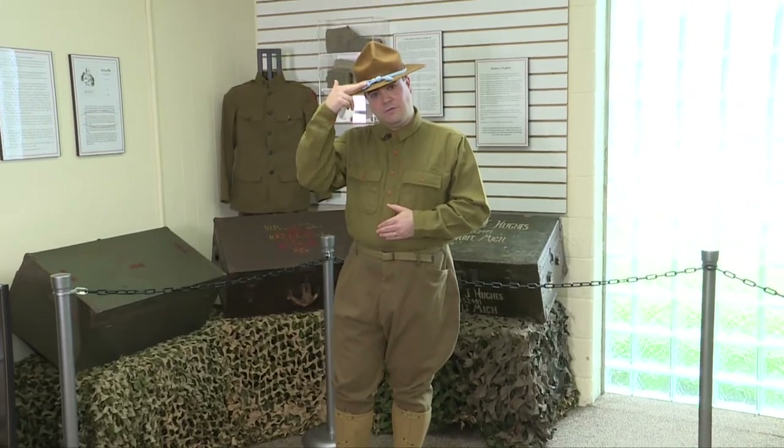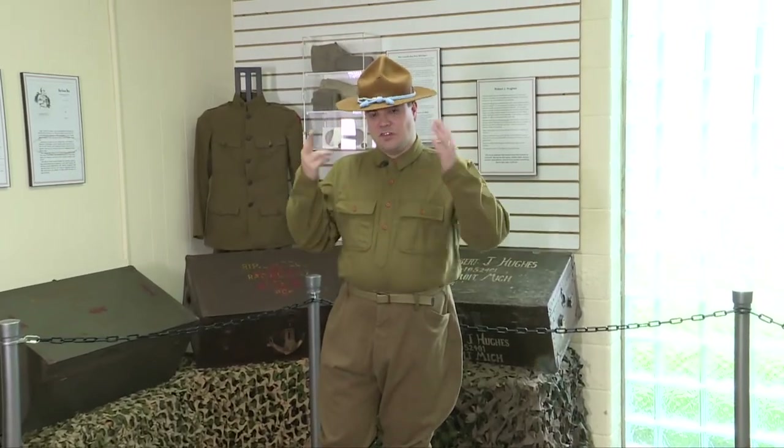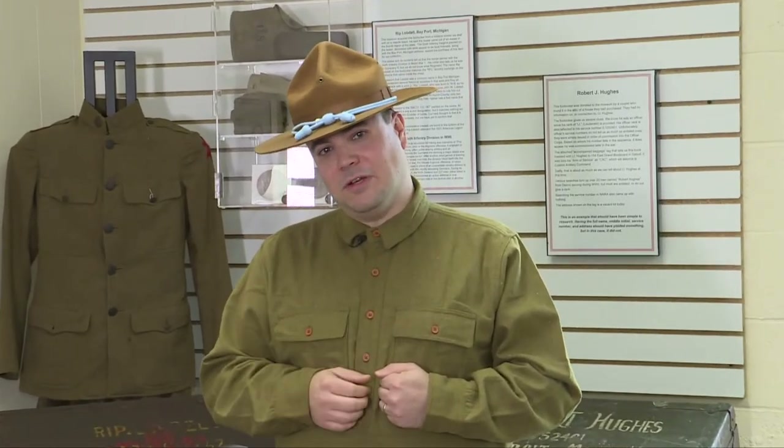The blue cord signifies infantry. This is a great hat for out west on the frontier, keeping the sun off my neck, or down on the Mexican border, but it doesn't travel very well and would be replaced by something a little bit more practical for the trenches of France.